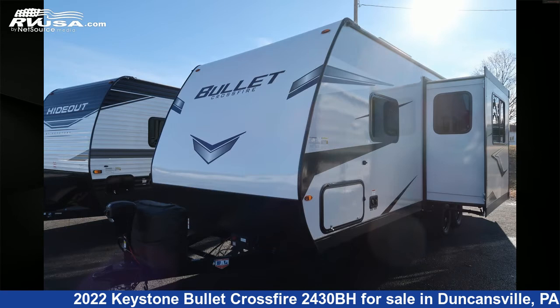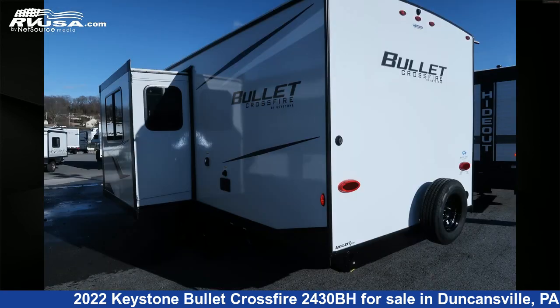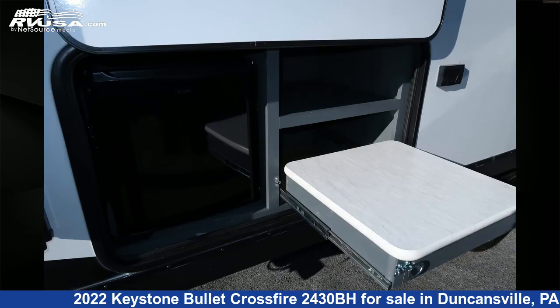This new Keystone is 28 feet 3 inches in length and features one slide out, a steel interior, sleeps 8, LP detector, smoke detector, leveling jacks, awning, spare tire kit, refrigerator, air conditioning, TV, external shower, stove top burner, and 43 gallons fresh water capacity.